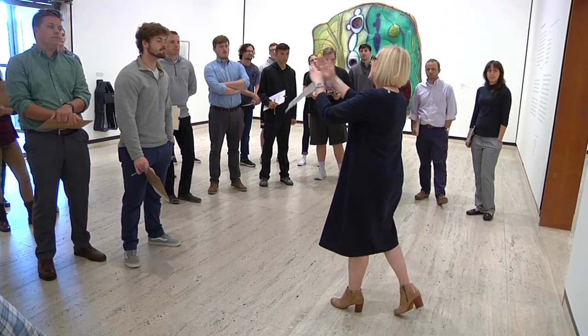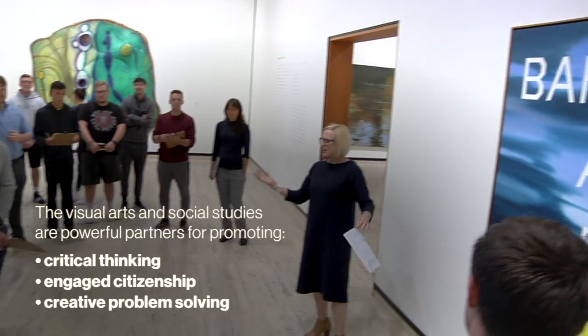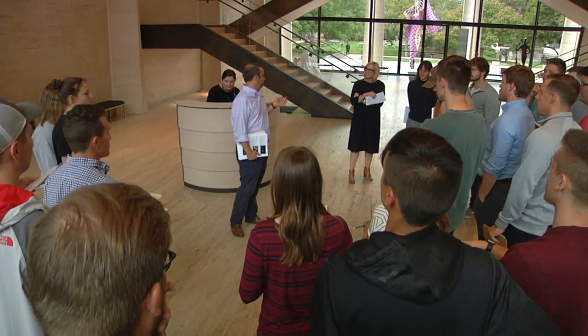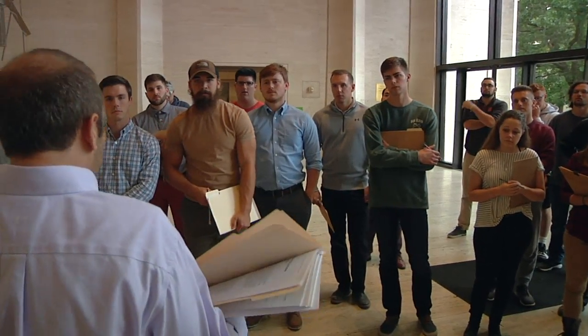For the past two weeks, my students have been working on visual literacy as a means of thinking about ways of teaching critical thinking skills. One of the things I try to get across to students is the powerful opportunity that artwork evokes in terms of speaking to our humanity.